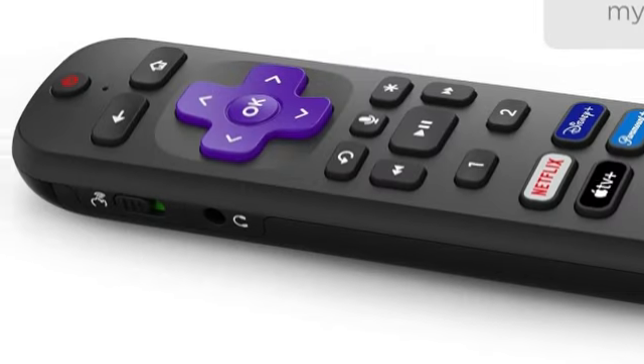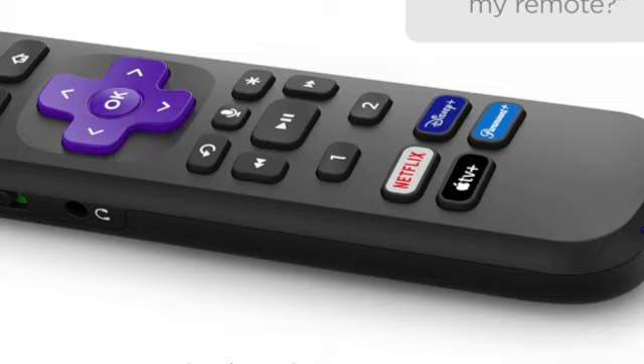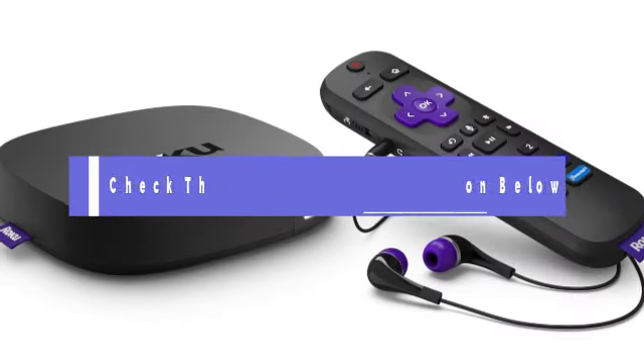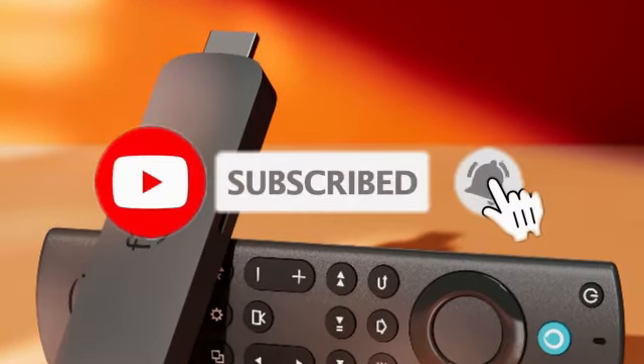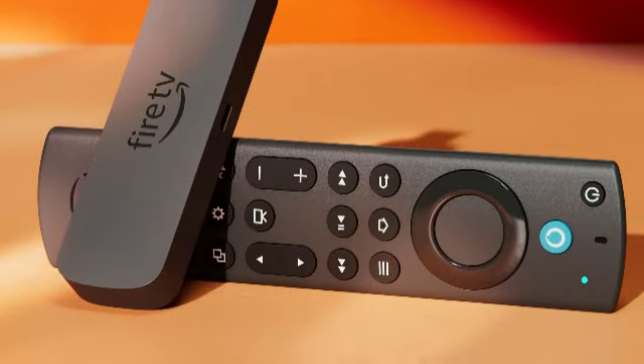So there you have it — the top 5 best streaming devices in 2024. Whether you're looking for affordability, power, or seamless integration with your smart home, there's something on this list for everyone. Don't forget to like, subscribe, and hit the bell icon for more tech reviews and updates. Thanks for watching, and we'll see you in the next video.